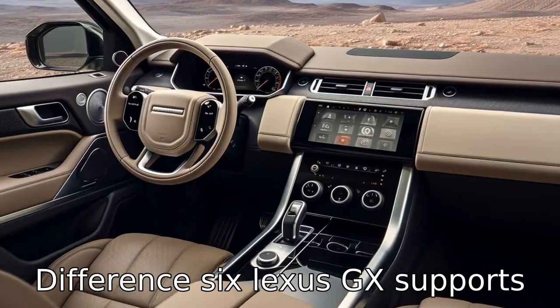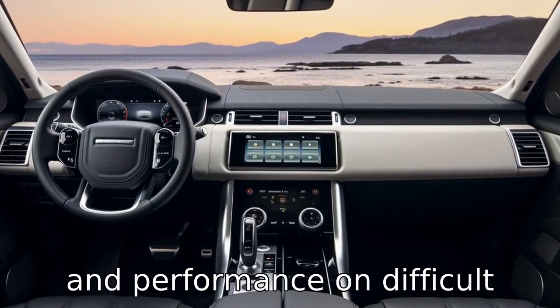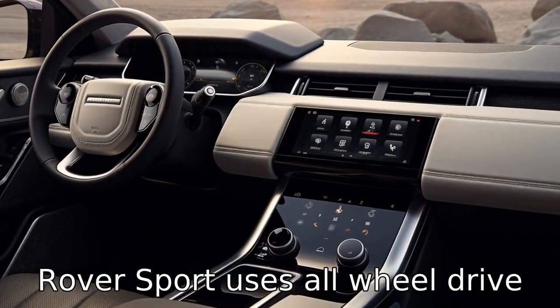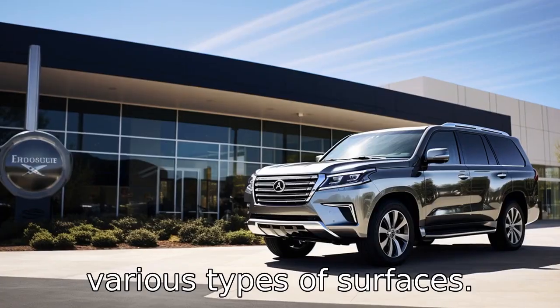Difference 6: the Lexus GX supports full-time four-wheel drive (4WD), which gives better control and performance on difficult terrains. However, the Range Rover Sport uses all-wheel drive (AWD), which provides more balanced drive dynamics on various types of surfaces.